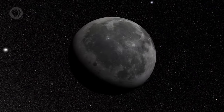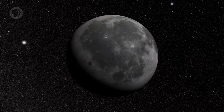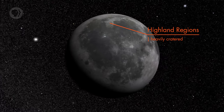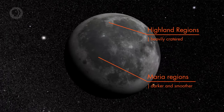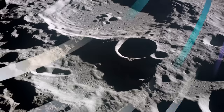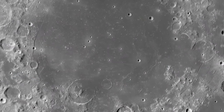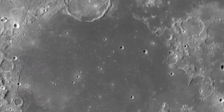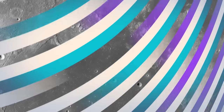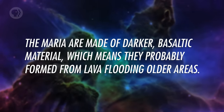The easiest part of the Moon to observe is its surface, so of course we know the most about that. The near side — the side we see from Earth — is divided into two distinct types of regions: highlands, which are heavily cratered, and maria, Latin for seas, which are darker and smoother. The craters in the highlands are from countless impacts over the eons from asteroids and comets. Rocks from these regions have been dated to be well over four billion years old, nearly as old as the Moon itself. The maria don't have nearly as many craters — they're younger, but that's relative. Rocks from those areas appear to be roughly 3 to 3.5 billion years old on average. The maria are made of darker basaltic material, which means they probably formed from lava flooding older areas.